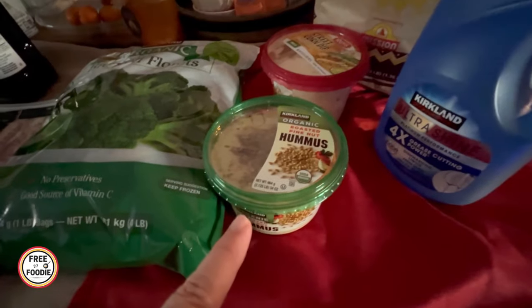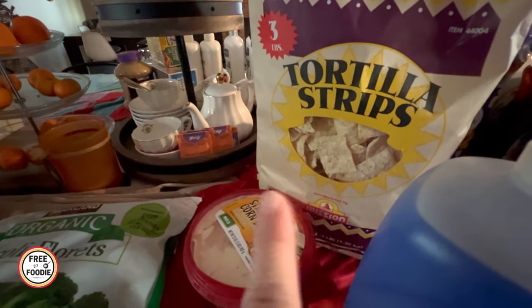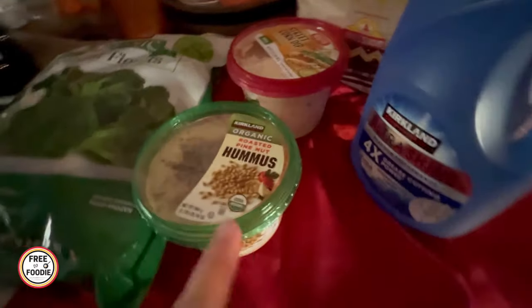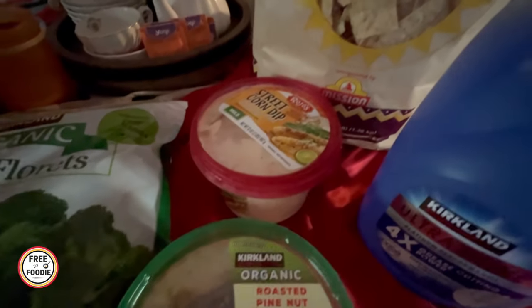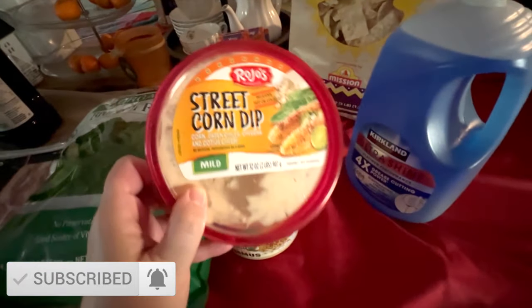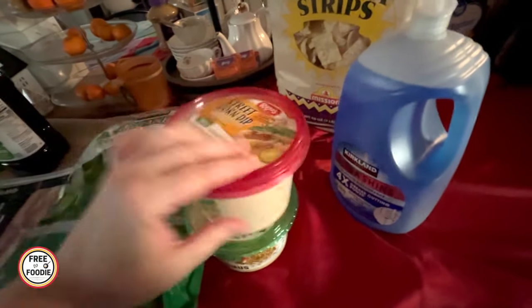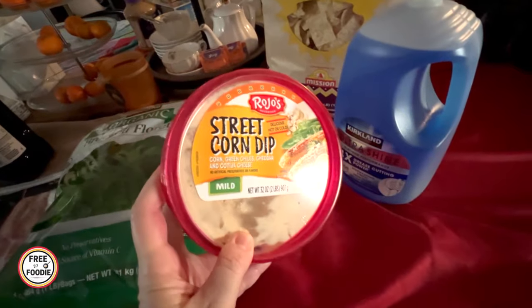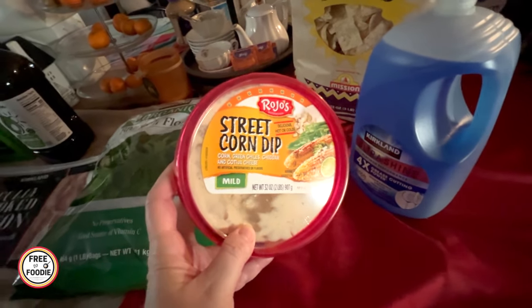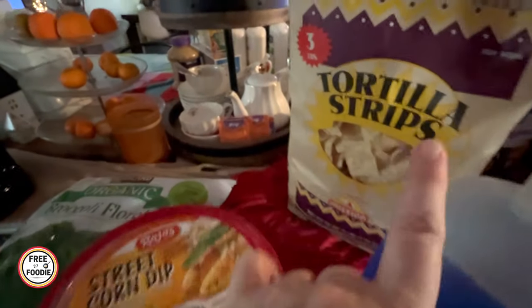We've been eating this huge tortilla strip — it's only about $4 for a huge three-pound bag. It's actually made by the Mission brand but it's Kirkland. The whole family's been snacking on it. I also saw this Rojo street corn dip, which looked really interesting, and it was $5 on sale. If you're low carb, it's two net carbs, which is really good. It has green chilies, cheddar and cotija, a little bit of corn in there. I thought that would taste really good with the tortilla strips.